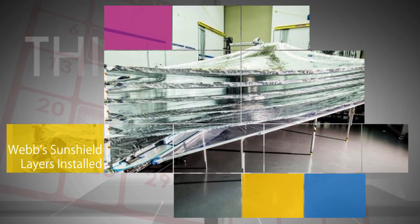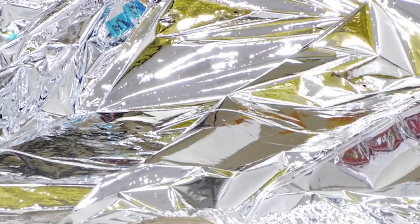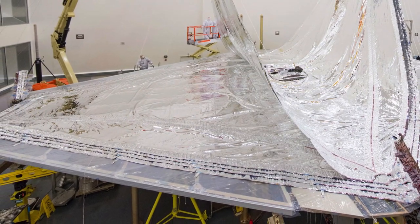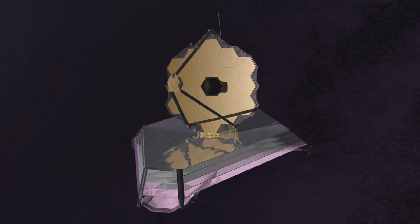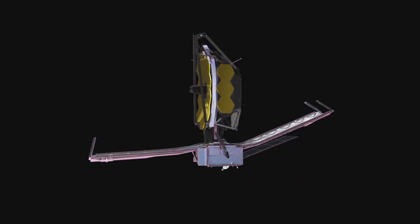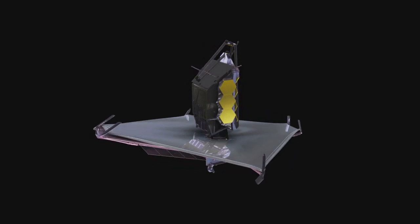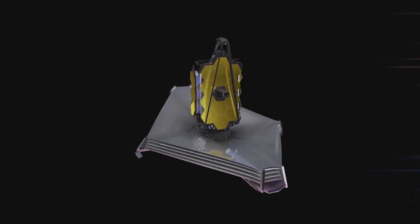The five sunshield layers responsible for protecting the optics and instruments of our James Webb Space Telescope were fully installed recently at NASA industry partner Northrop Grumman Corporation in Redondo Beach, California. The sunshield layers, which are made of Kapton, will help prevent the sun's background heat from interfering with the telescope's infrared sensors. The layers are capable of reducing the temperatures between the hot and cold sides of the observatory by approximately 570 degrees Fahrenheit.